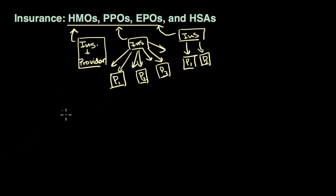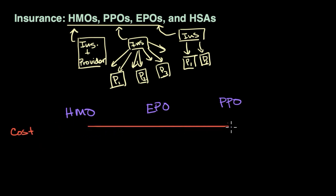So what are the trade-offs here? I'm going to put HMOs at one extreme and PPOs at the other extreme, with EPOs in between. If we think about cost, it goes from low to high. HMOs can be more efficient and control costs, while PPOs let you go anywhere — even a very expensive hospital or doctor — and that cost comes in your premium, which is what you and your employer pay on a regular basis. It can also be in your co-pays.